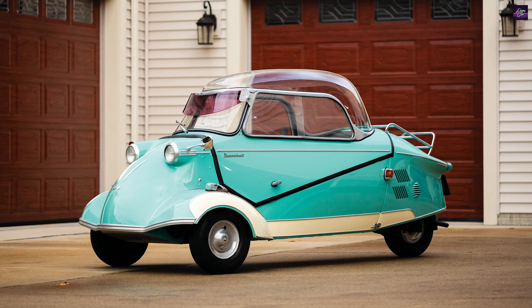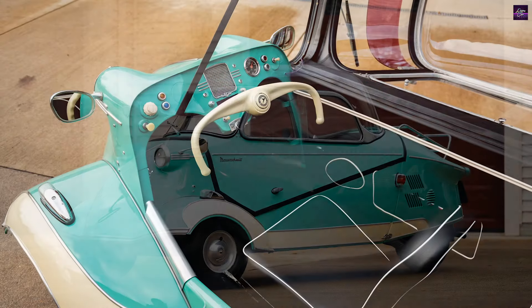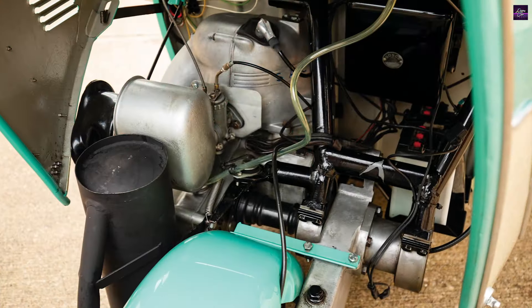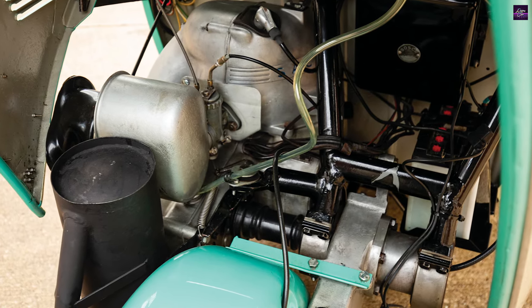The KR200 could reach speeds of over 90 kilometers per hour and had a claimed fuel consumption of 3.2 liters per 100 kilometers. Its lightweight design and low aerodynamic drag made it a popular choice for economical transport in post-war Germany.